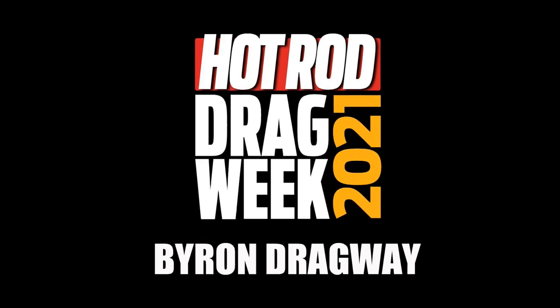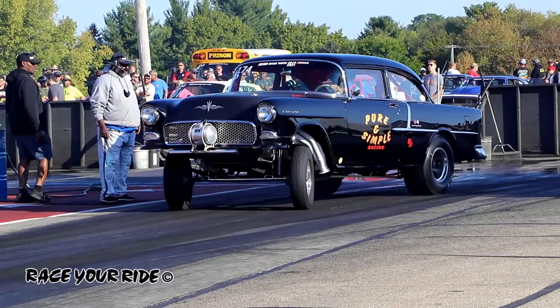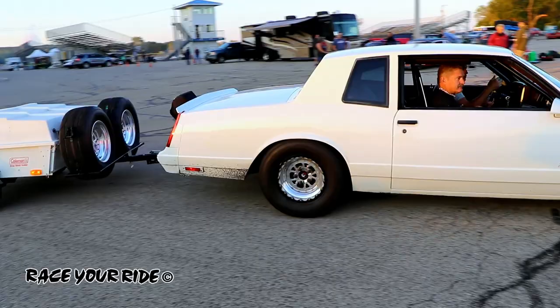eBay Motors Powers Hot Rod Drag Week 2021, presented by Gear Vendors Overdrive. This is day four. We're in Byron, Illinois. At this point, we have driven roughly 900 miles. We've got roughly 300 cars, and we are ready to go to action here at Byron Dragway.